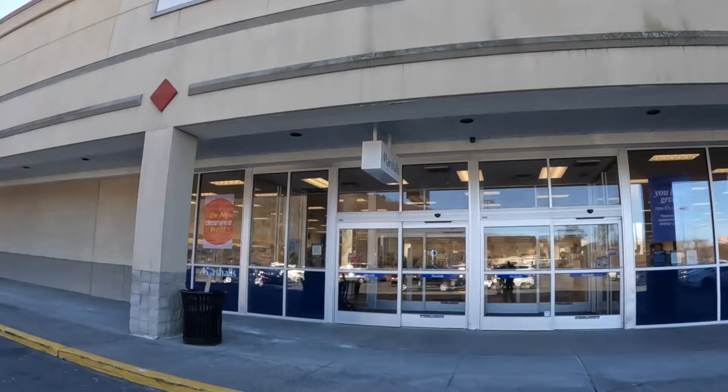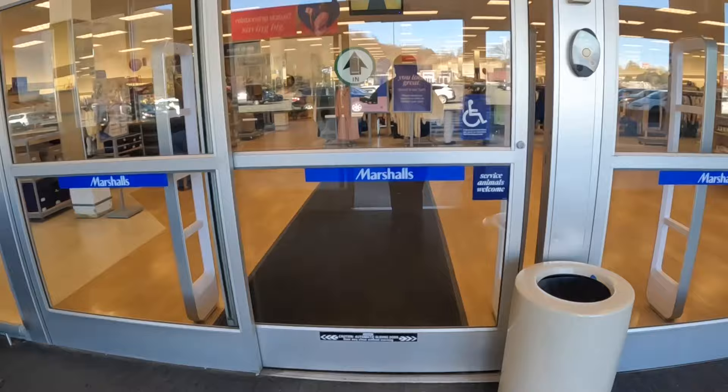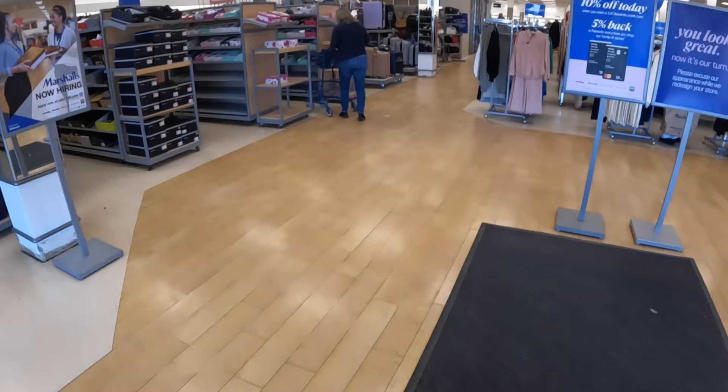Good morning everybody, welcome back to Shiny's Shopping Saga! This morning while I'm filming, I don't know what time it'll be by the time I upload, but as you can see we're on our way into Marshall's. They haven't been having a lot of shoes lately when I come in. Uh-oh, I see something — they're building over there, is it a new dressing room?